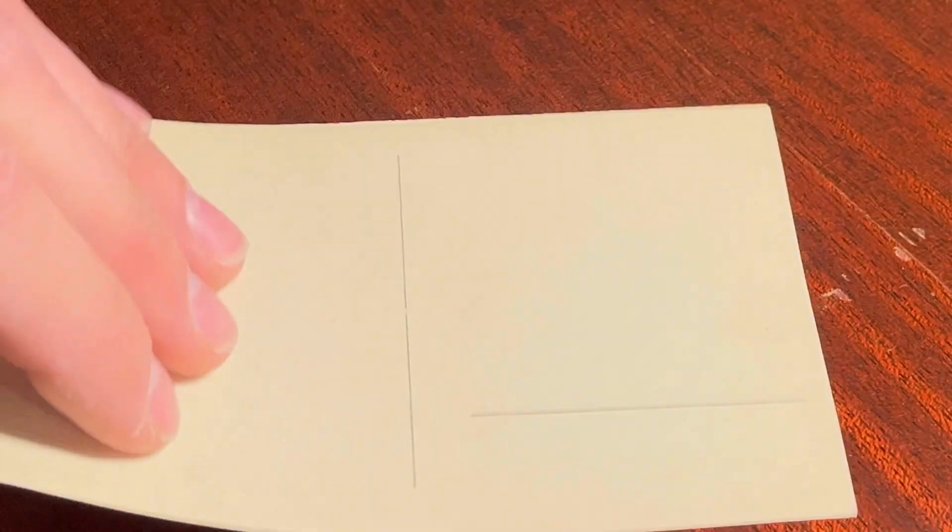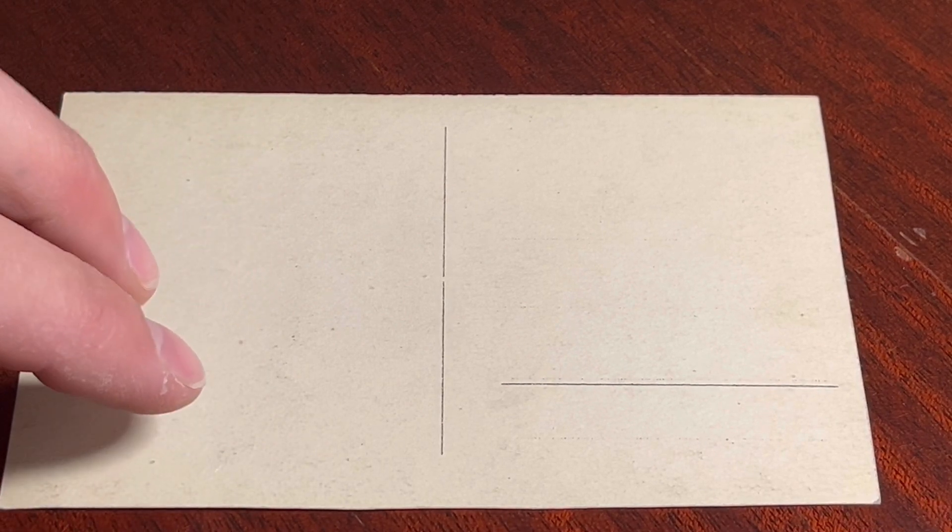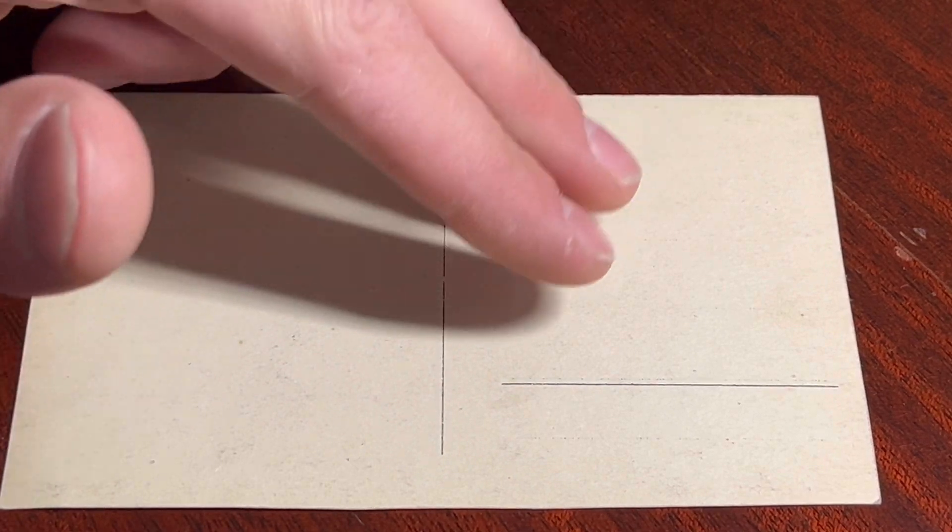Well if you flip it over you'll see a dividing line. This is for your message or whatever little information you could put on there, and right here you would put your location where it would go.